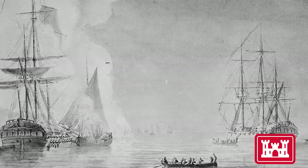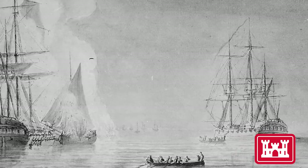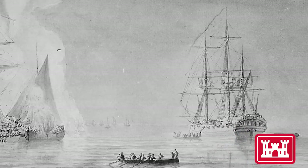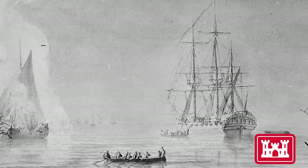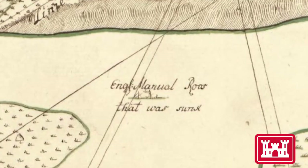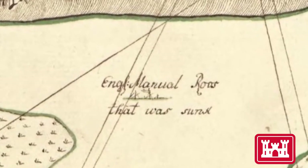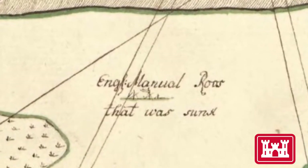Early suspicions focused on the HMS Rose, a famous British warship intentionally sunk here in 1779. But research quickly discounted that possibility, since historical documents show the Rose was sunk further upriver and, more importantly, that all of her weapons were removed prior to sinking.